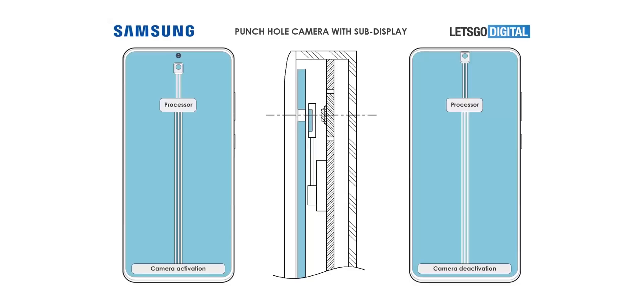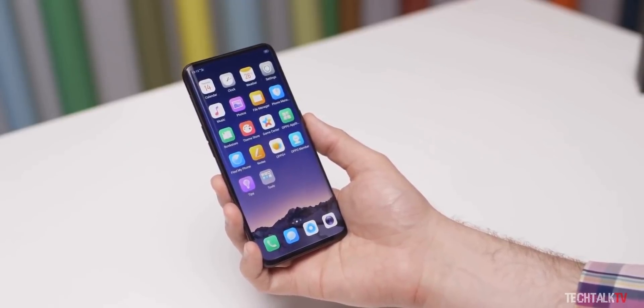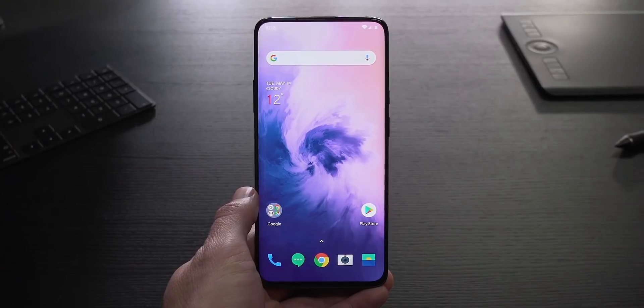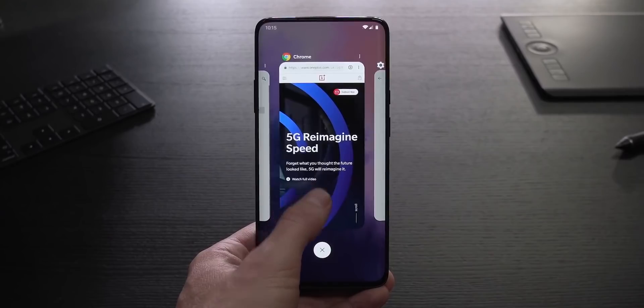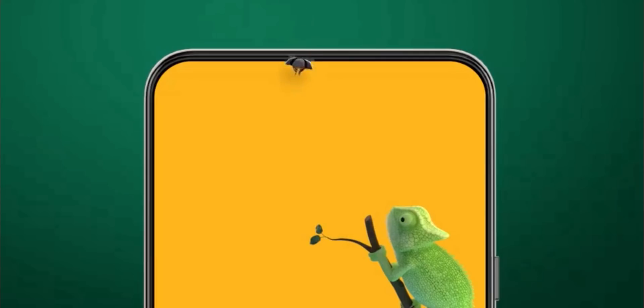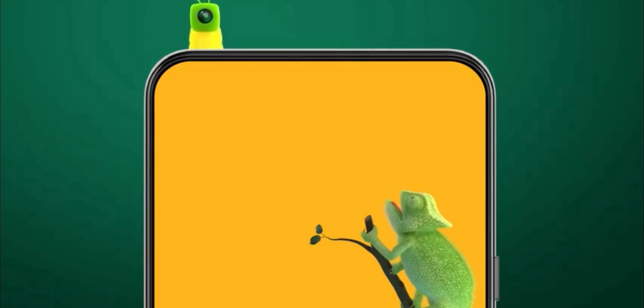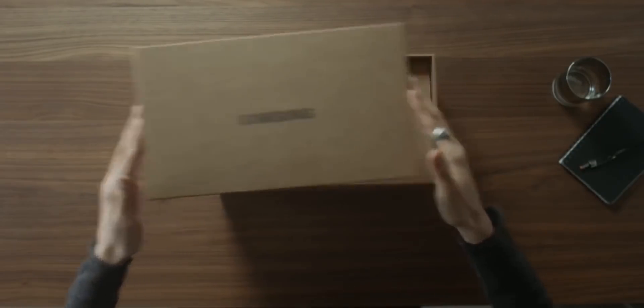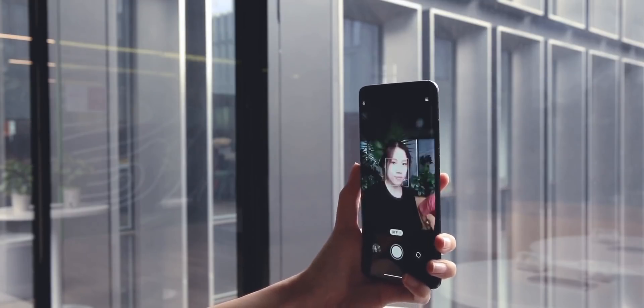Pretty cool, but I don't think Samsung will adopt this technology because one of the reasons they didn't go with a pop-up camera is the moving parts, as it's more prone to damage. Yes, this will solve the water resistance problem pop-up camera phones have, but the mechanism is more likely to fail if you drop the phone. For that reason, I don't think Samsung will go with this tech. Instead, they are more likely to go with creating a lot of tiny holes in the display over the front camera to allow more light to pass through to take better photos. Either way, let me know what you think about this down in the comments, and as always, I'll see you tomorrow. Peace out.